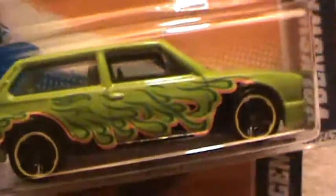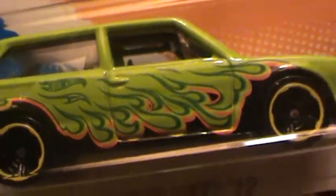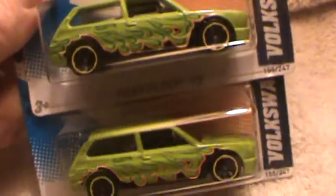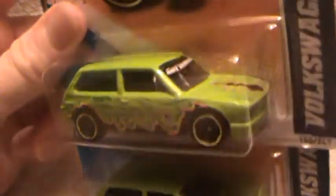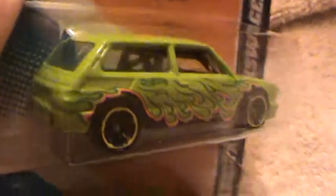Volkswagen Brasilia, the Heat Fleet series — it's got a bunch of flames being puffed up white. I put these two cars together because they both look the same, but I think the only difference between this one and the other one is it says 'Hot Wheels' right here, and the other one doesn't.